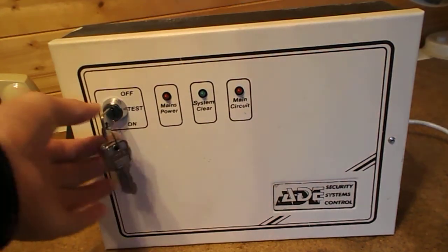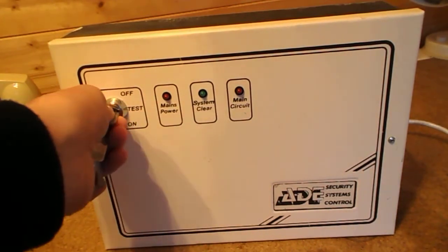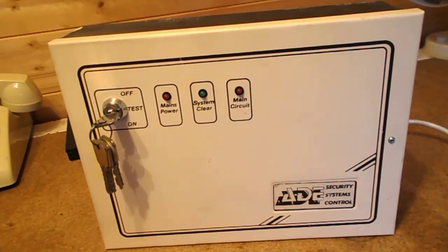As you can see, if I put the panel in test, the system clear light hasn't come on, nor is any other light, so we know the panel's dead.